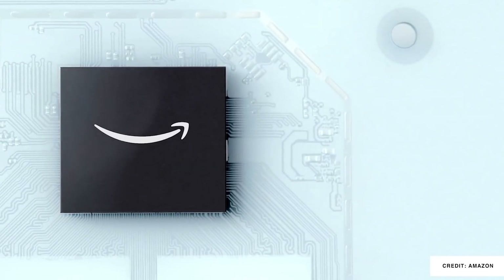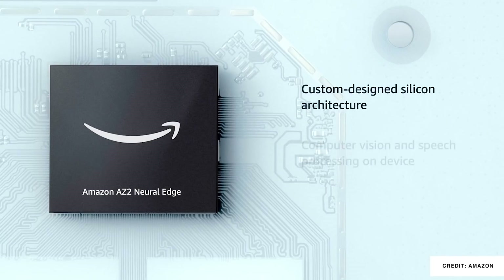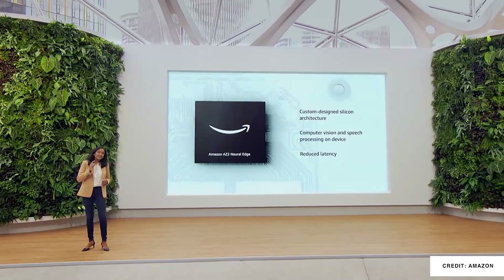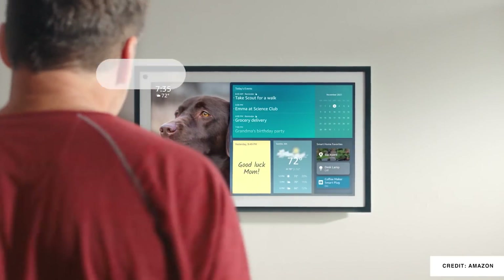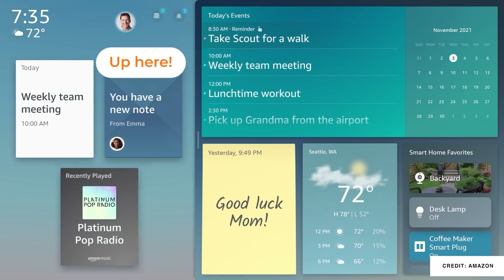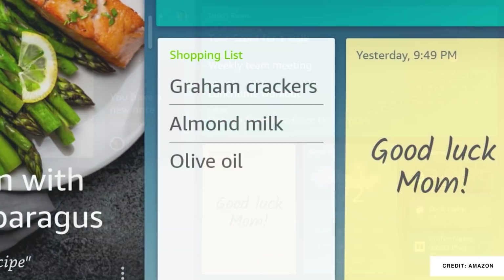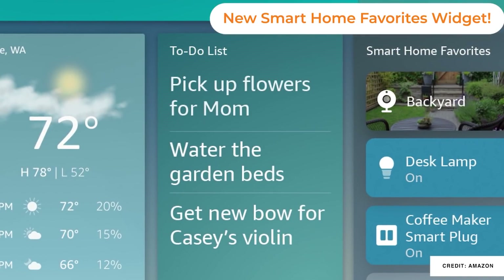It includes the next generation AZ2 neural processor. This is quad core and it's really intended to create a lot more local processing on your devices. This enables a number of new features on the Echo Show 15. The first one is Visual ID, which allows you to walk up, be recognized by the display, and have the whole interface customized to what you'd like to see. This is an optional feature for you to sign up for.